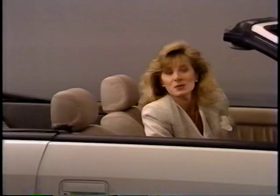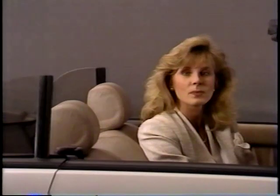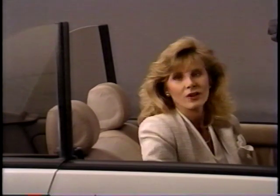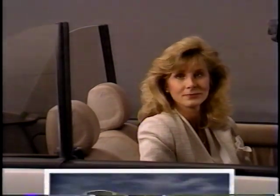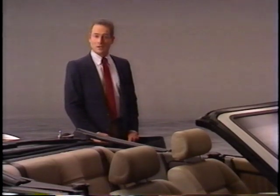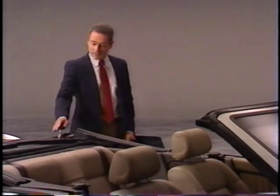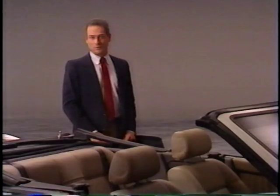Then release the switch. Once the top is down, you may raise the side and rear windows using the controls on the doors and the console area if you desire. A word of caution: never sit or place excessive weight on the top once it's down. The boot cover should always be used to cover the convertible top when it's lowered — this not only protects the top but also covers the exposed top operating mechanism.